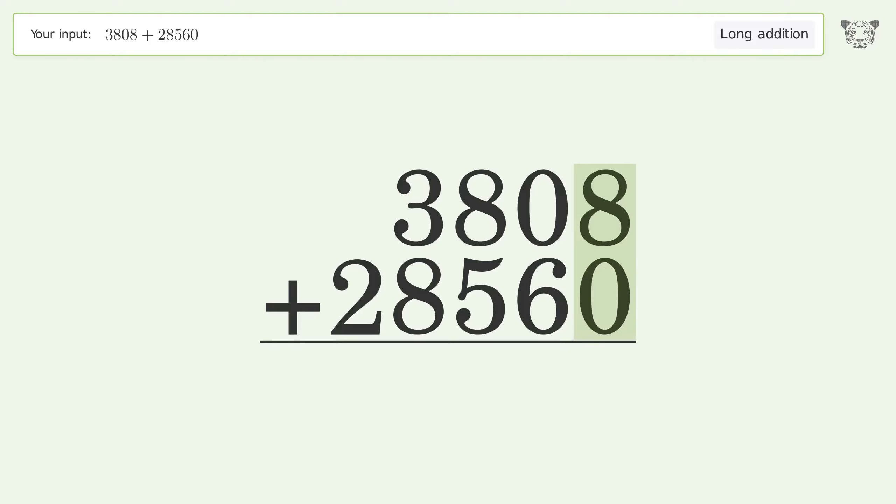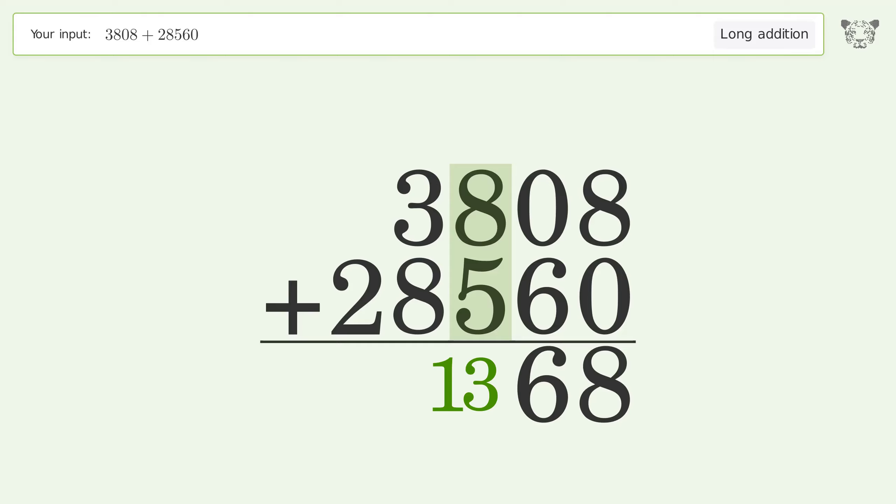8 plus 0 equals 8. 0 plus 6 equals 6. 8 plus 5 equals 13 — carry 1 to the thousands place.